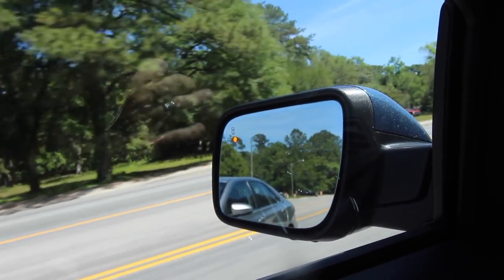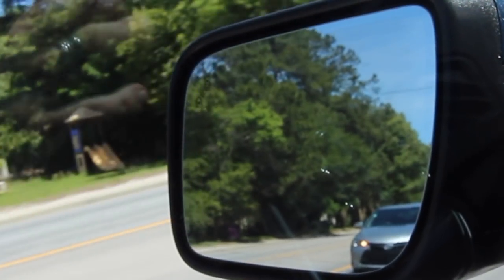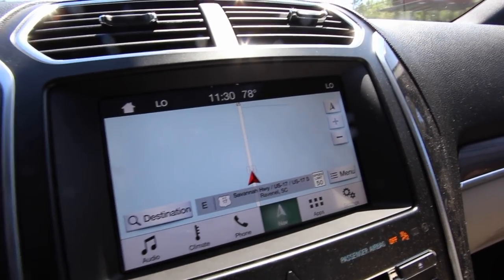I want to show you the blind spot monitoring system. I was filming while driving and a person was in my blind spot as the dealership came up on the left — and that indicator light came on. That's a nice feature. The Ford Explorer and Chevy Traverse have a lot of the same safety and tech features, though there's one feature I really like on the Traverse that Ford hasn't offered yet.